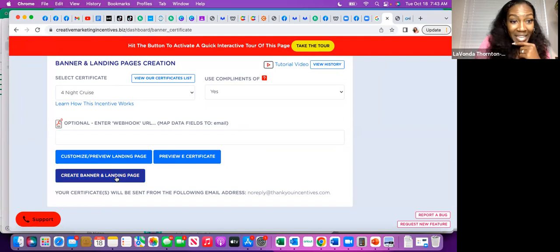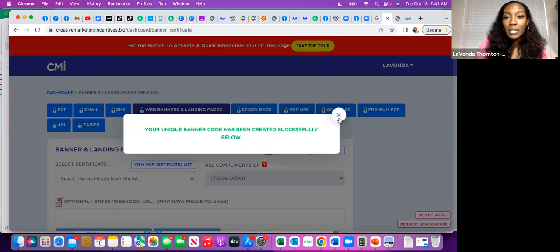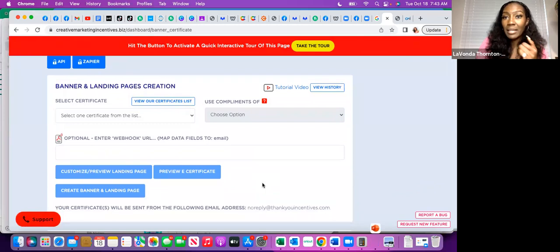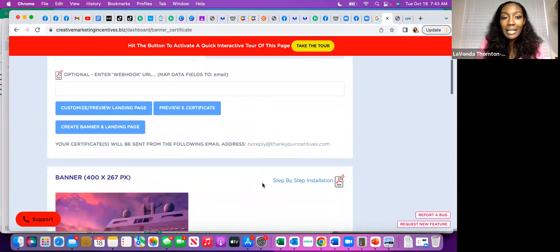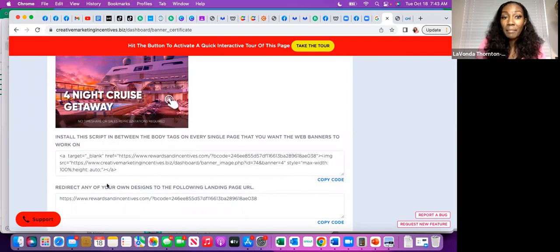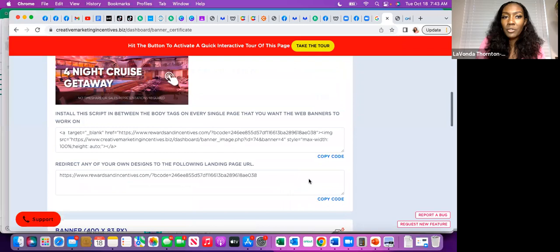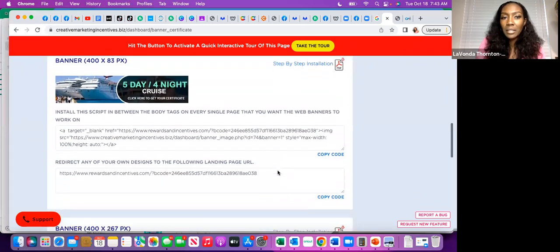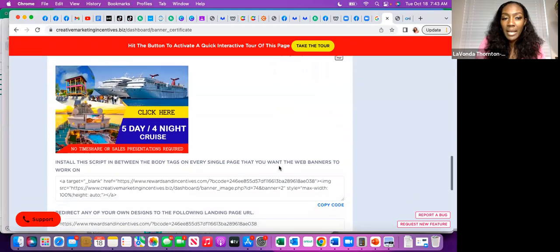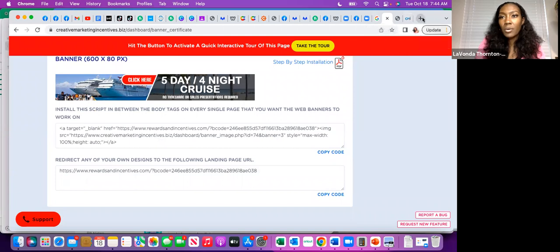Go ahead and save this, and now you can create the banner and landing page. You now have a unique code. Anything that's automated — automated emails, chatbots, a text code, a website — you now have a link you can add to your website. You can embed it with this code or copy the code to make it easy for them to click on. It gives you a preview of what it actually looks like on your website. Notice it says 'no timeshare or sales presentation required.'